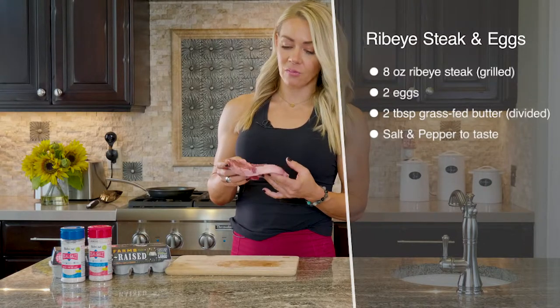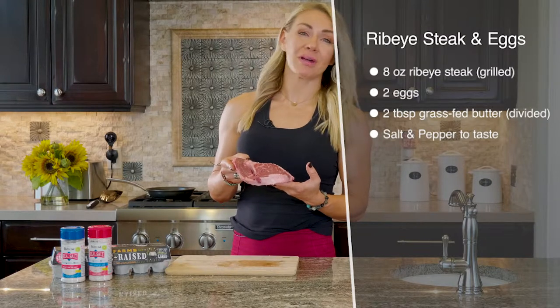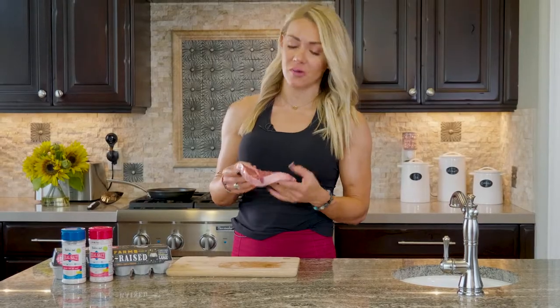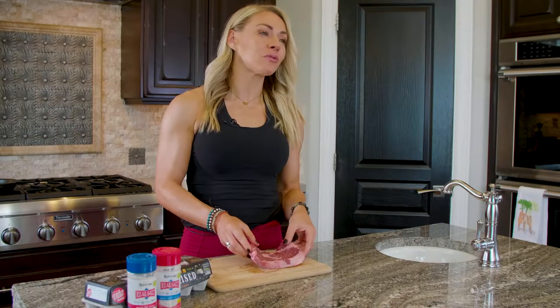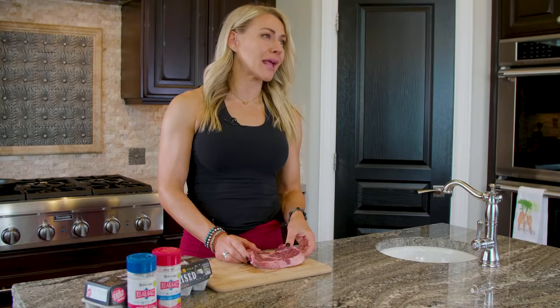This is a grass-fed ribeye. When I was at the store I compared the grass-fed ribeyes to the traditional ones and the grass-fed just looks so much better. So if you can afford it, please try to get grass-fed, pasture-raised animals — they're not sick, they're not fed garbage and corn, and you don't get big chunks of sick meat pulled out of them. That really happens.